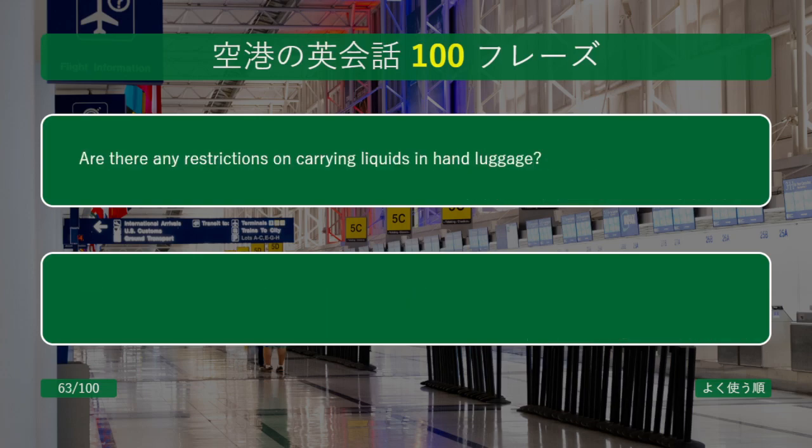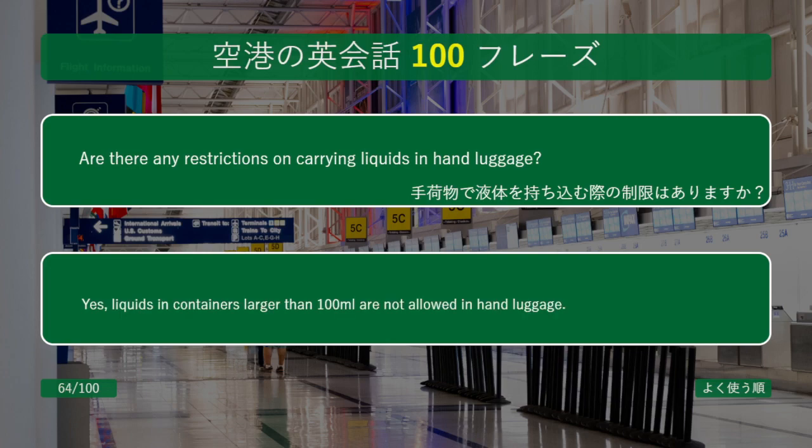Are there any restrictions on carrying liquids in hand luggage? Yes, liquids in containers larger than 100 milliliters are not allowed in hand luggage.